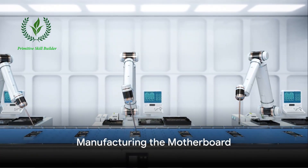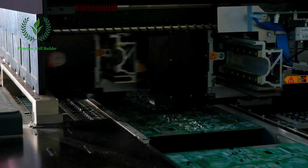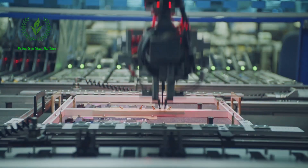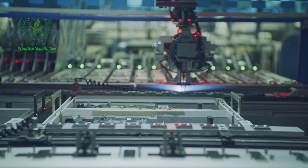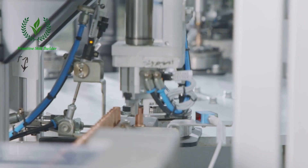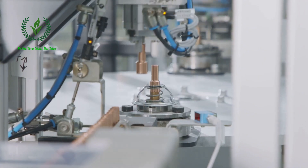They meticulously plan every detail, from the sleek look of the phone to the advanced technology it houses. Once the blueprint is ready, the production process begins. The first step involves manufacturing the motherboard, the brain of the smartphone. This requires precision as each component must be meticulously placed and soldered onto the board. This process is mostly automated, with high-speed machines placing and soldering the components in a matter of seconds.